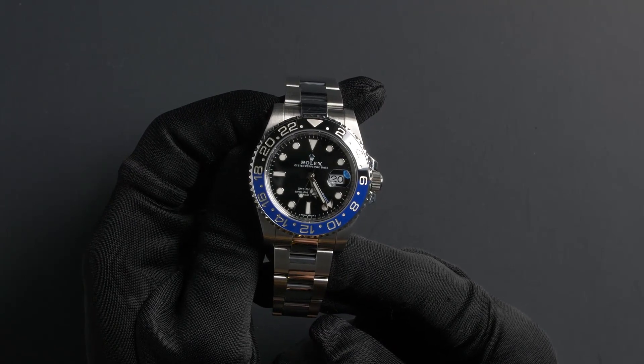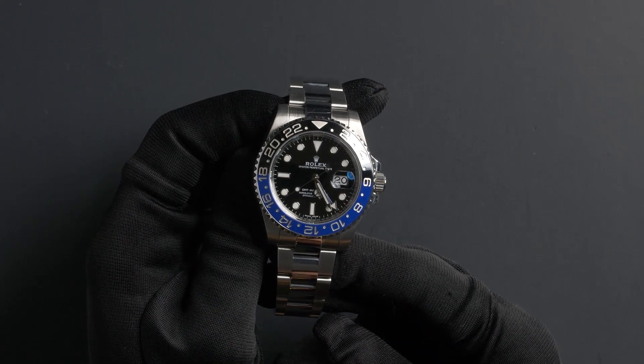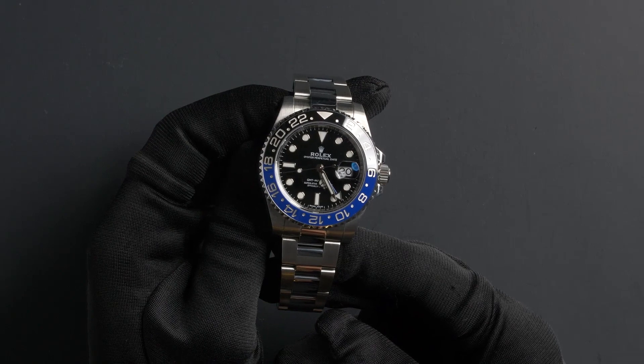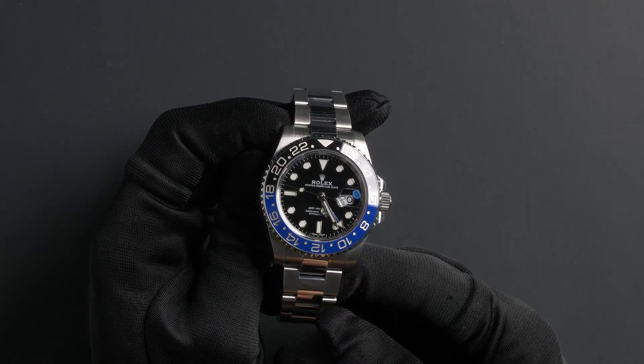This watch contains a quick set function, a scratch resistant sapphire crystal, and a waterproof screw down crown. The case is 40mm stainless steel with a 24-hour ceramic black and blue bezel.